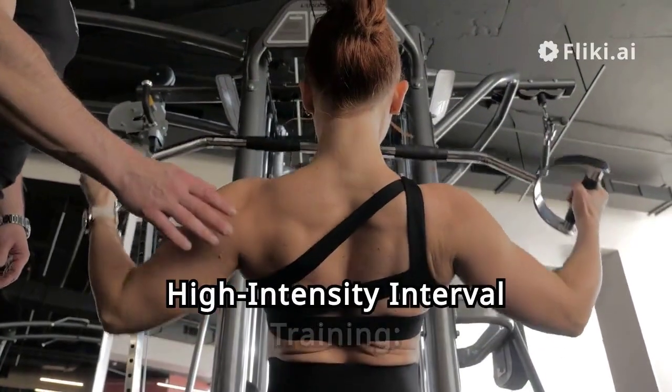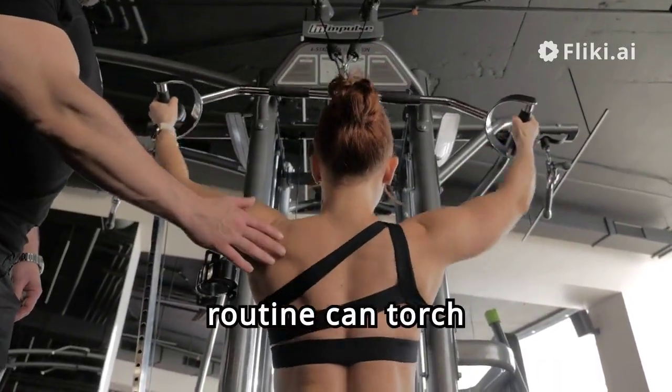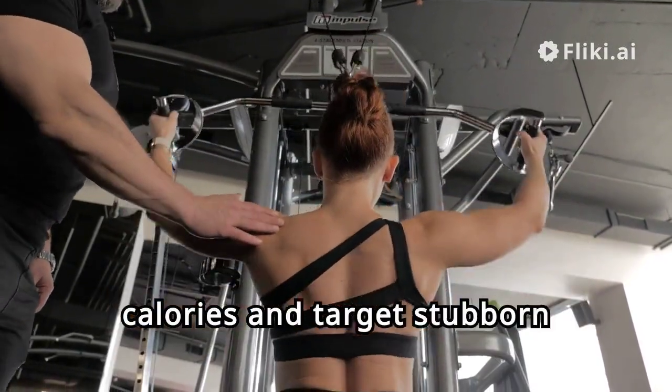Hack 2: High-Intensity Interval Training. Incorporating HIIT workouts into your routine can torch calories and target stubborn belly fat effectively.